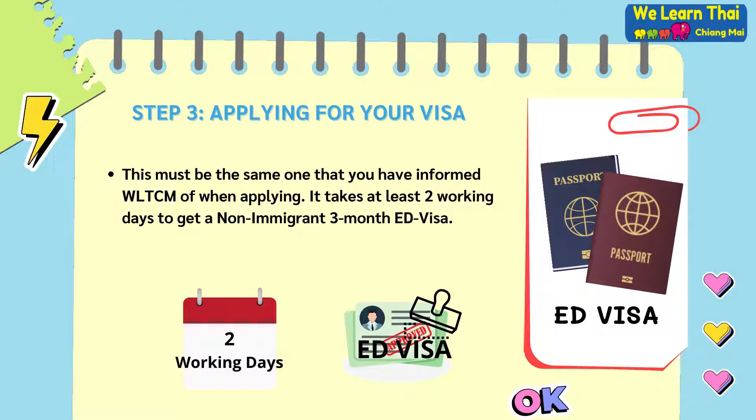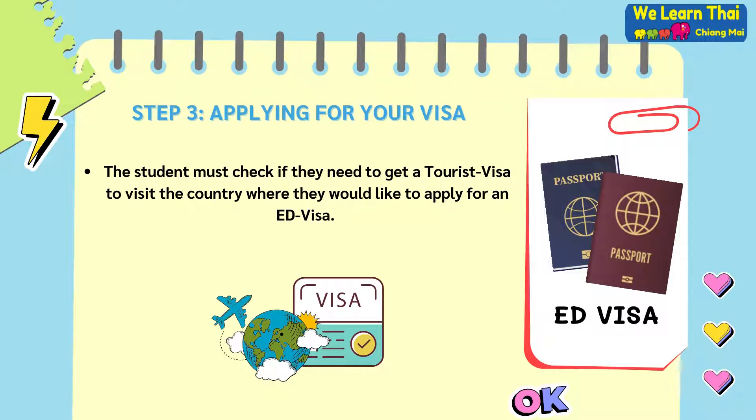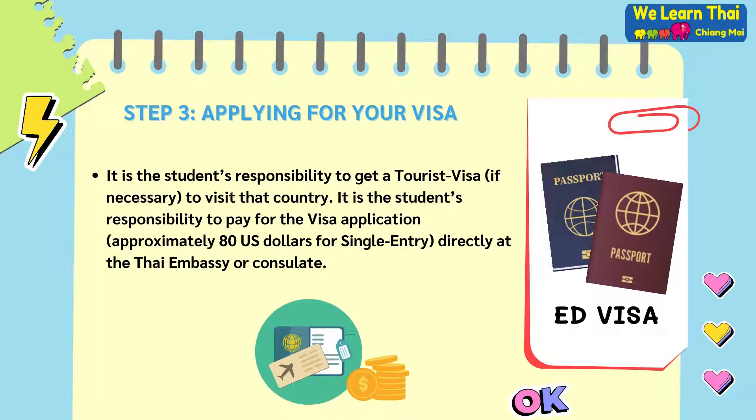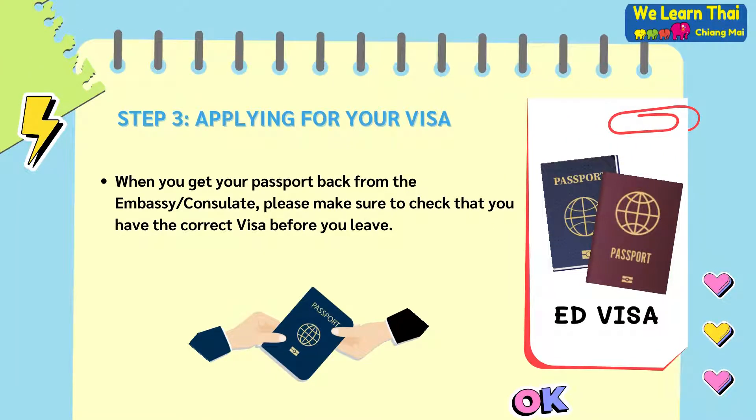It takes at least two working days to get a non-immigrant three-month education visa. It is the student's responsibility to get a tourist visa if it's required to visit that country, and also to pay for the visa application. This will be approximately 80 US dollars for single entry directly at the Thai embassy or consulate where you are applying. When you get your passport back from the embassy or consulate, please make sure to check that you have the correct visa before you leave.